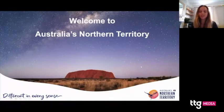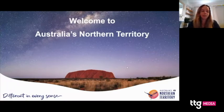Hi everyone, thanks so much for joining me today. For those of you who don't know, my name is Lucy and I'm the Marketing Executive for the Tourism Northern Territory. Today I'm going to give you an overview of the Northern Territory — where to go, what experiences to do, and how to get around.